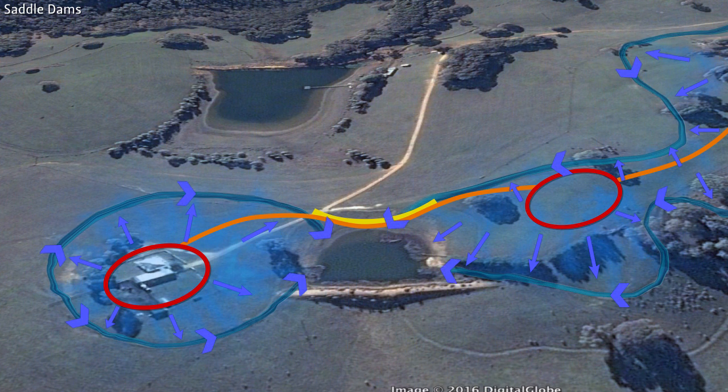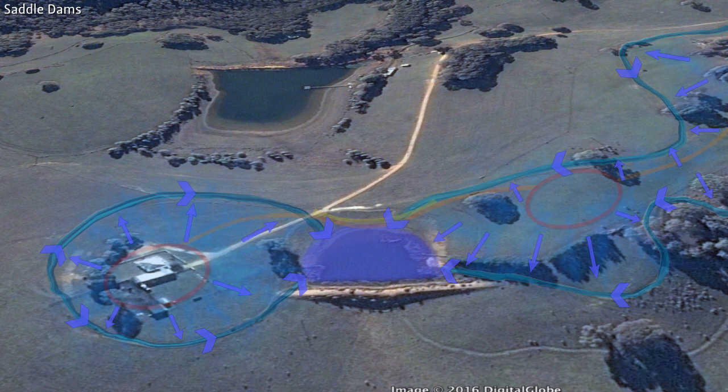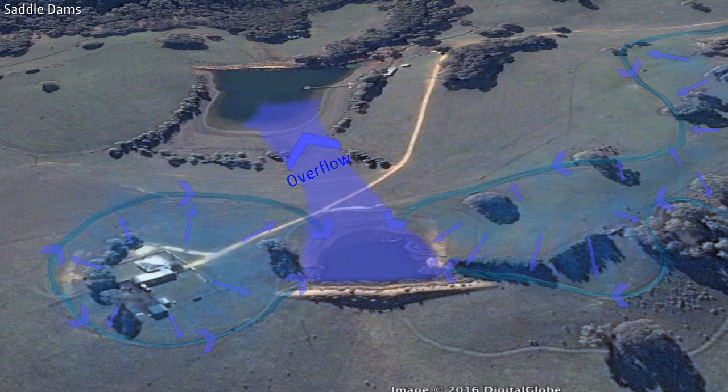In a saddle dam, the saddle itself of the hill can be the spillway of the reservoir. When this saddle dam is full, it overflows through the saddle and the water collects in the larger pond below.